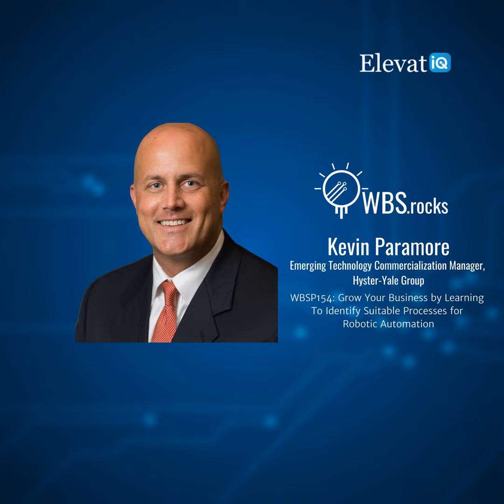In today's episode, we have our guest Kevin Paramore, who discusses the nuances of robotic automation of warehouse and manufacturing processes. He also touches on barriers to automation and shares several stories where robotic automation may not be the best fit. He provides insights into technological, environmental, and regulatory factors to explain the use cases for warehouse robotic applications. Kevin has nearly 20 years of experience in the supply chain industry, including over six years with Yale as part of the emerging technology team, and is quoted in several trade publications on robotics.